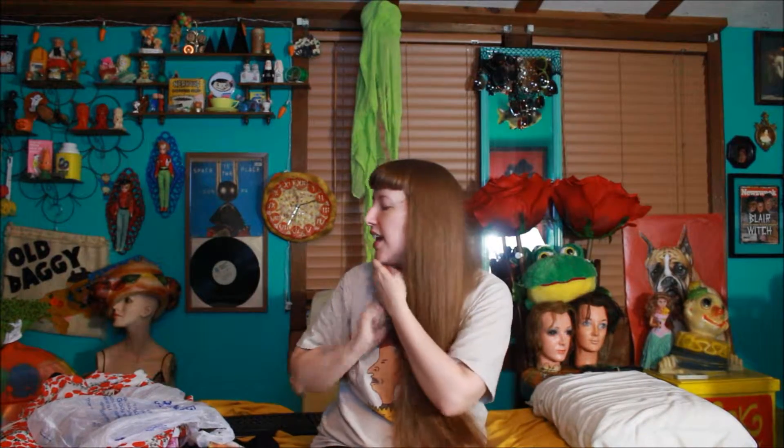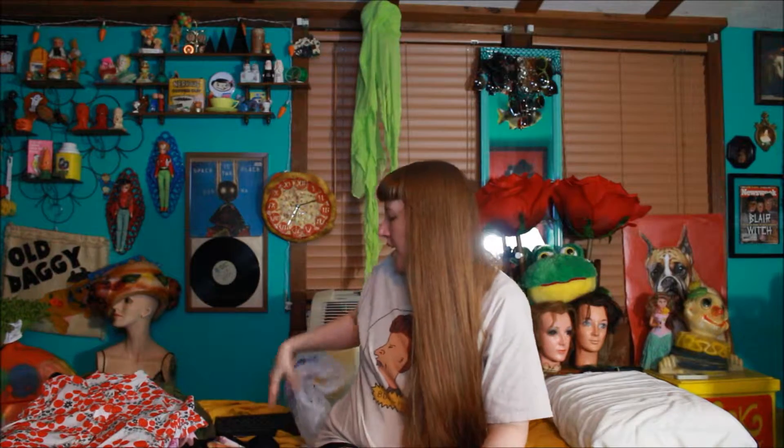Hey guys, welcome back to my YouTube channel, Things You Love in Life, and this is another thrift haul, which is going to be a little bit longer because all these clothes and accessories will be on my Etsy shop, and I will have a link below so you can go to that.